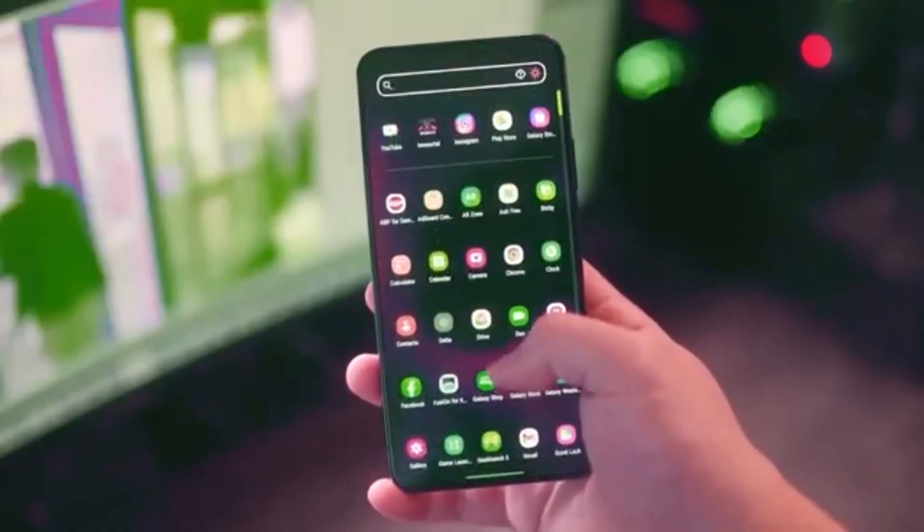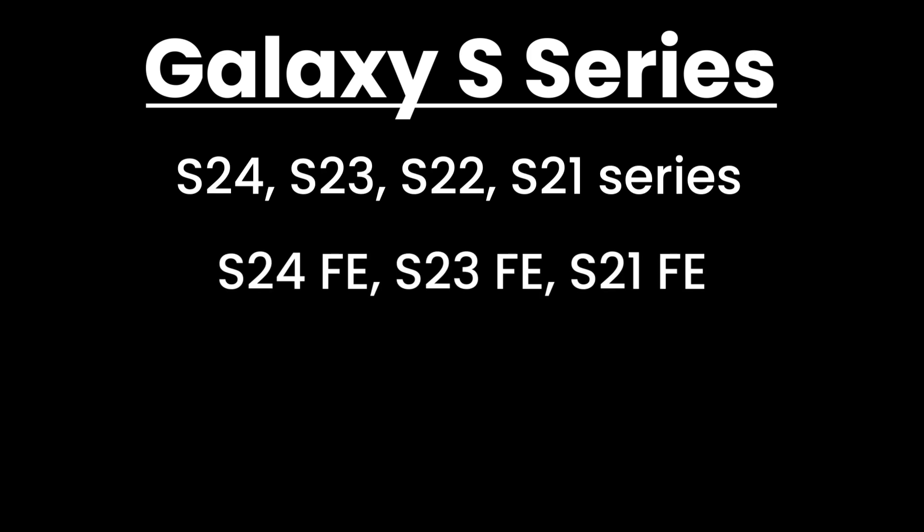These Galaxy devices have received the One UI 7 update so far. Galaxy S Series: S24, S23, S22, S21 Series, S24 FE, S23 FE, S21 FE.